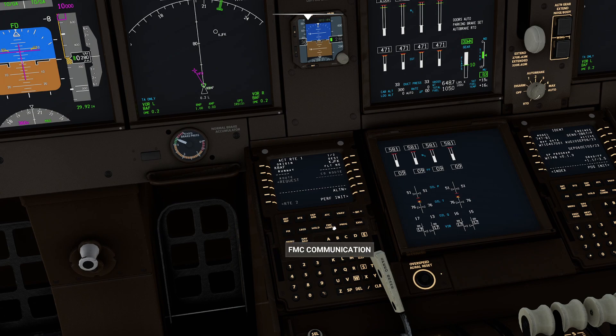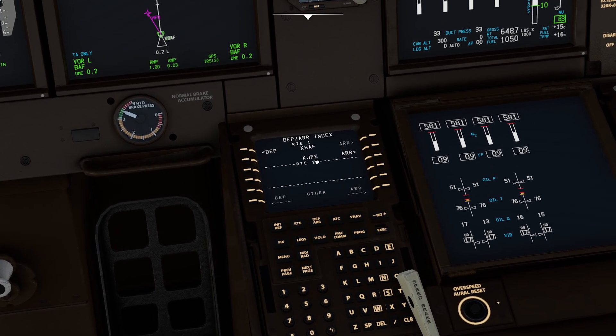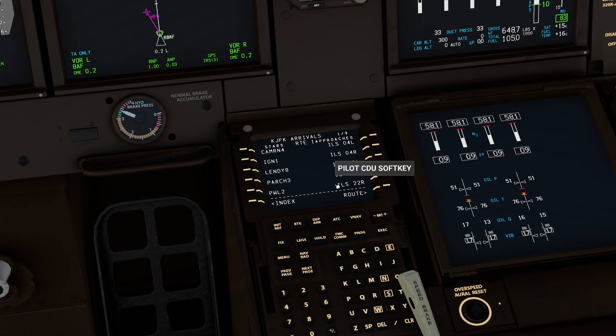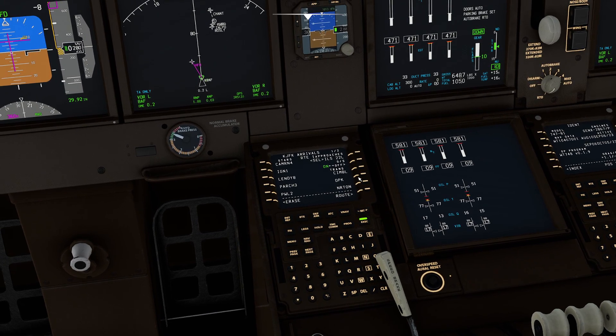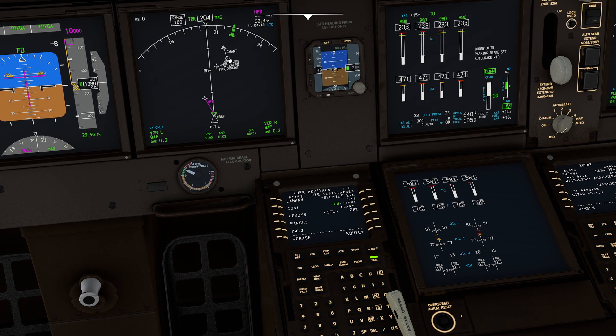So I'm going to press DEP ARR. It gives me BAF, which I don't want, so I'll press DEP ARR again. Notice it brings me to the index page, including JFK arrival. I'll click this button and here are all our runways. Since the wind is basically coming out of the west today, we'll pick runway 22 left. It's going to ask about transitions - I'll select that one. We have a little preview on our map. I like it, so I'll press Execute.